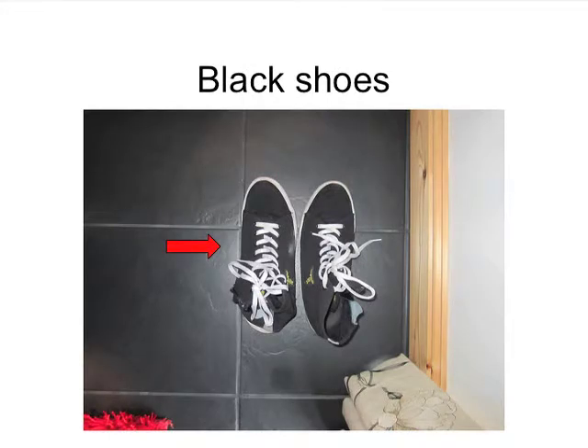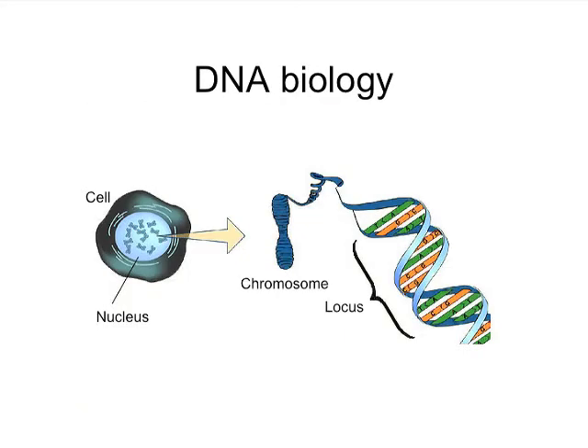And there on the floor inside the house are this distinctive pair of black shoes. So we have some items of evidence: a balaclava, a parka, some shoes, and these were tested for DNA. I'm going to talk briefly about the biology of DNA.